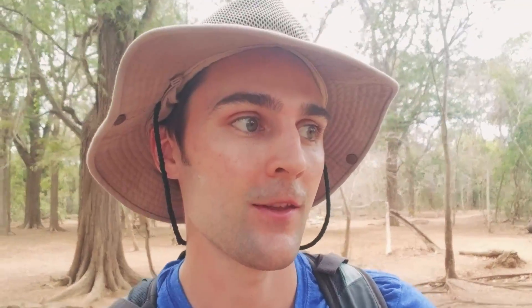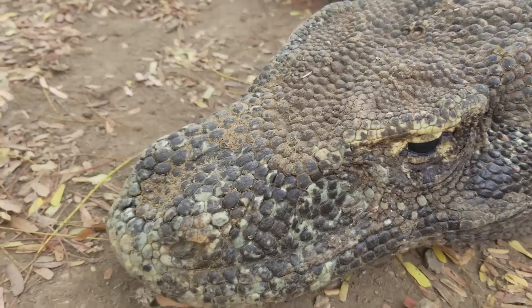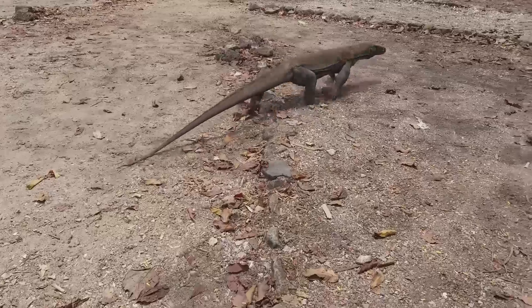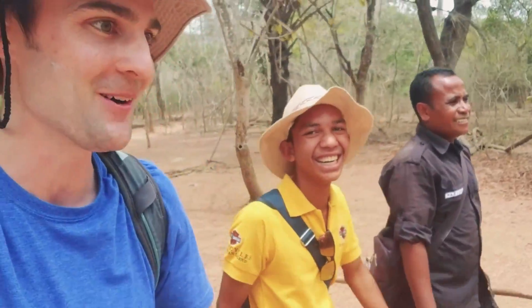You don't want to make the Komodo dragon mad because not only does it have serrated teeth, but it also has 50 strains of bacteria in its saliva. So if the bite itself doesn't get you, then the bacteria will poison your blood. So these things are extremely dangerous. And they can run fast — almost 13 miles an hour. Just saw one of the biggest Komodo dragons on the island. Unbelievable! So big!